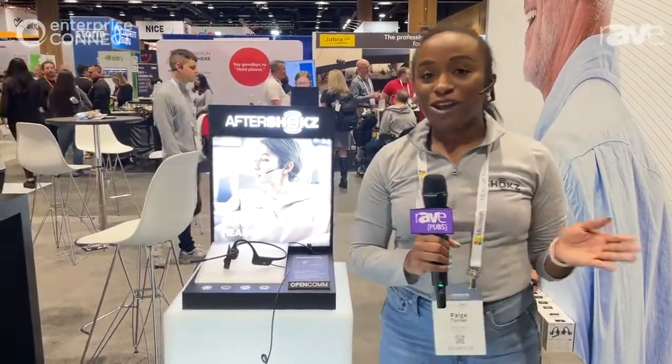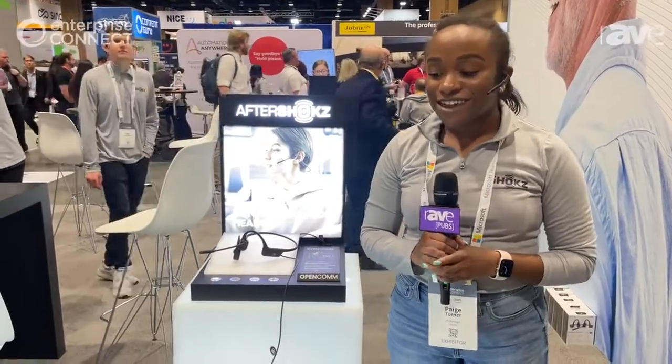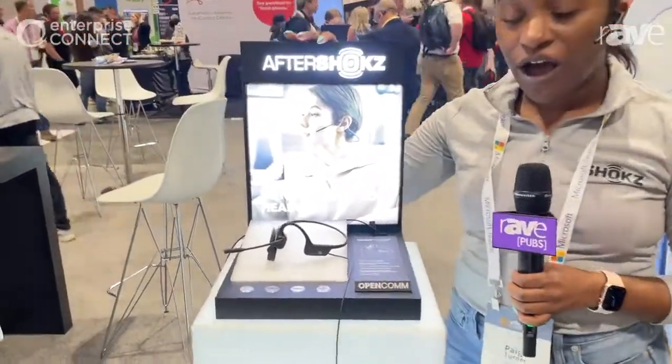Hi, my name is Paige Turner. I'm with SHOKZ. We're an open ear audio products company and I'm here to share a little bit more about one of our newest products. It is a headset — an open ear headset called Open Calm.